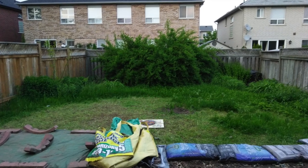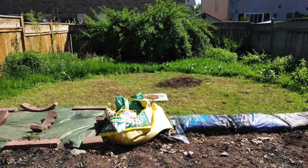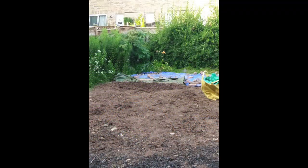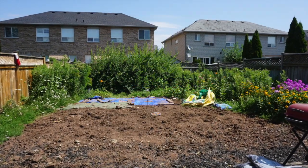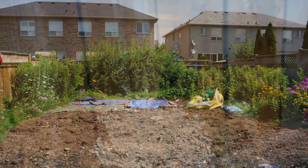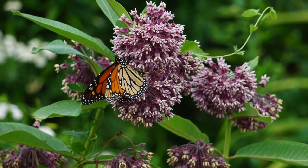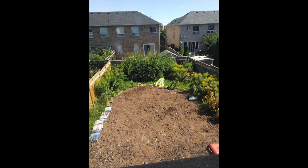As the summer progressed, so did the amount of space cleared. Some beautiful butterflies stopped by to encourage me to keep going in my work. Finally, by the end of August, the space was ready for the next phase: mapping out the path.